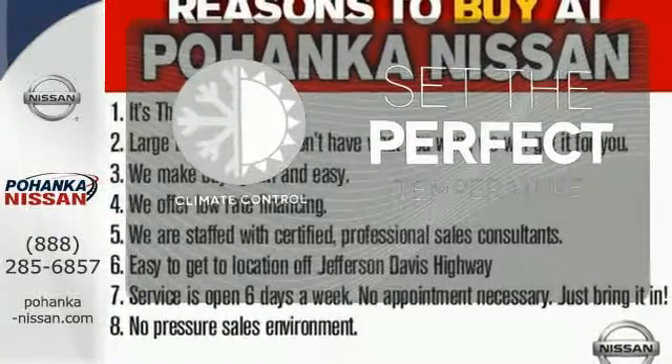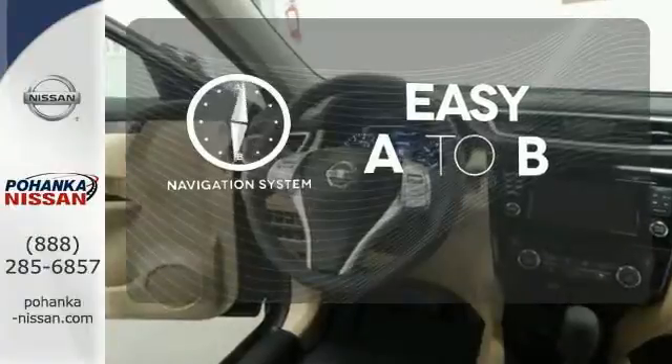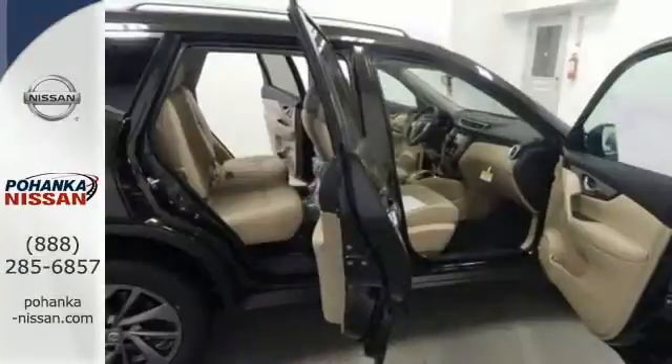The climate control lets you set the temperature exactly where you want it. Feel confident getting from point A to point B with the navigation system. Ward off the chills with heated seats. Catch attention in this exceptional Rogue.